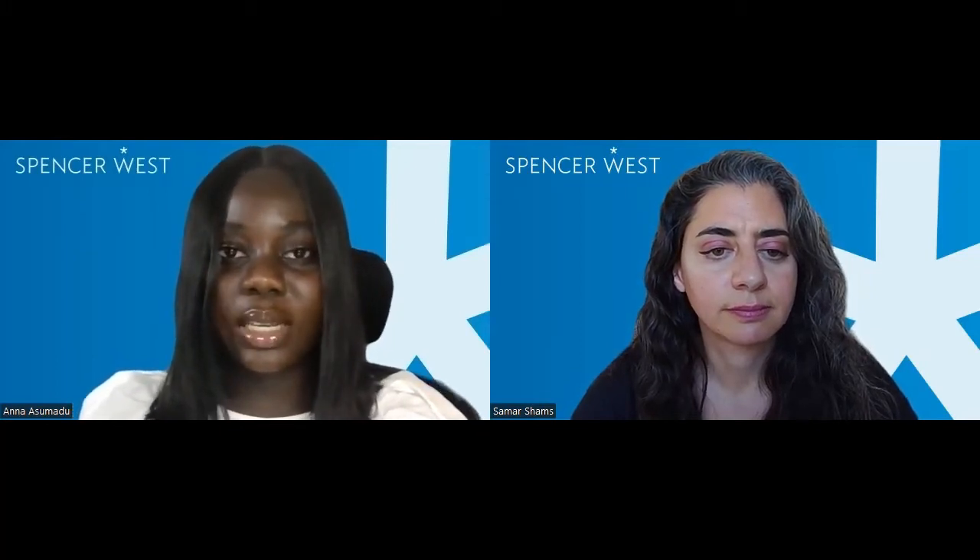Yes, thank you, Samar. So there are some main requirements that you must meet if you're applying for the high potential individual visa. One is the global university's list degree requirement. An applicant must have been awarded an overseas degree level academic qualification from an institution that appears in the global university's list published by the Home Office. And this degree must be awarded in the five years immediately before the application.